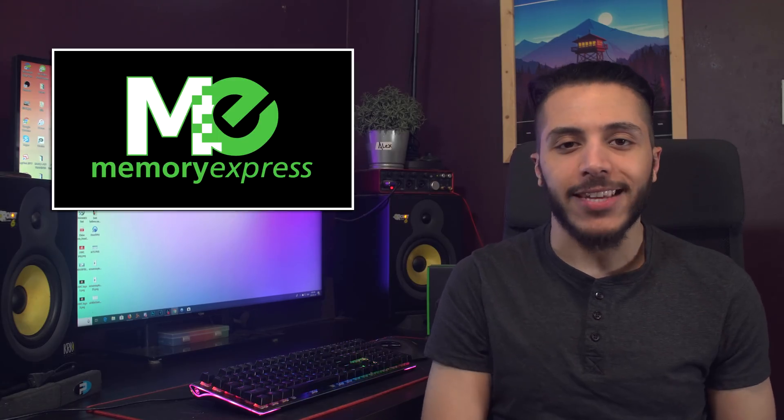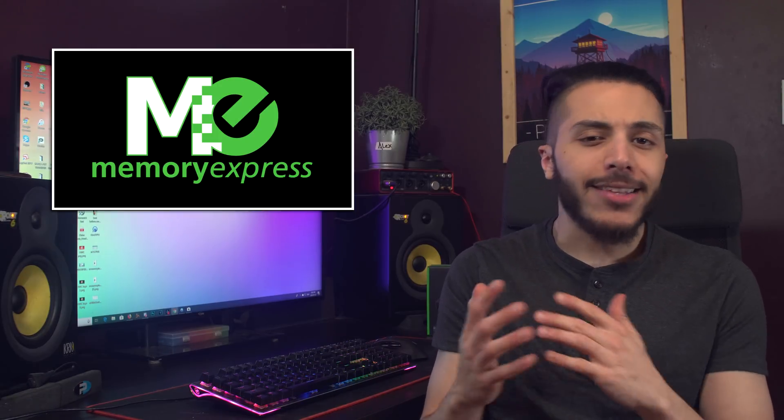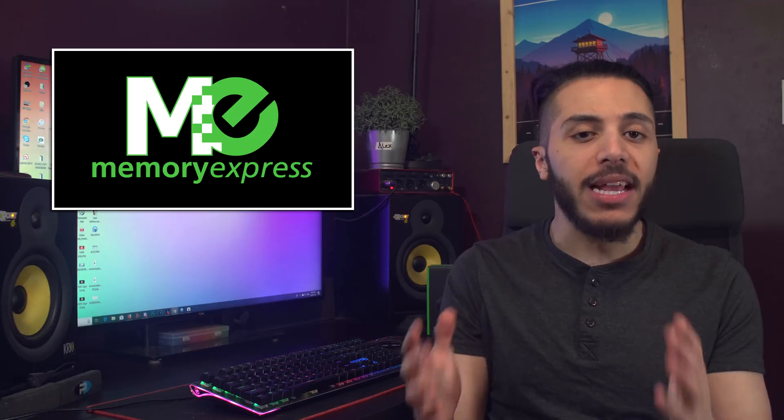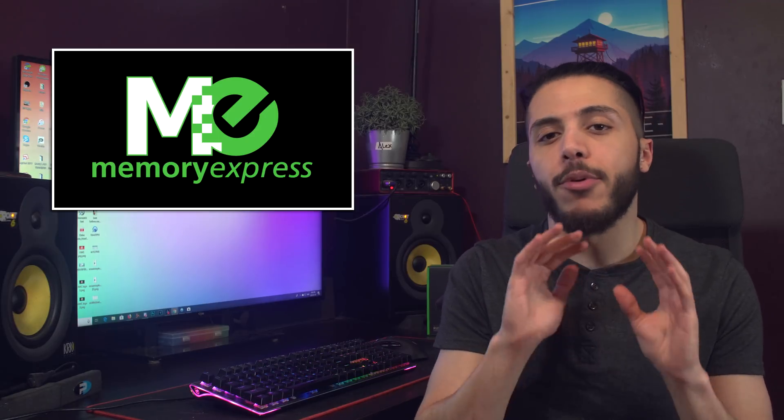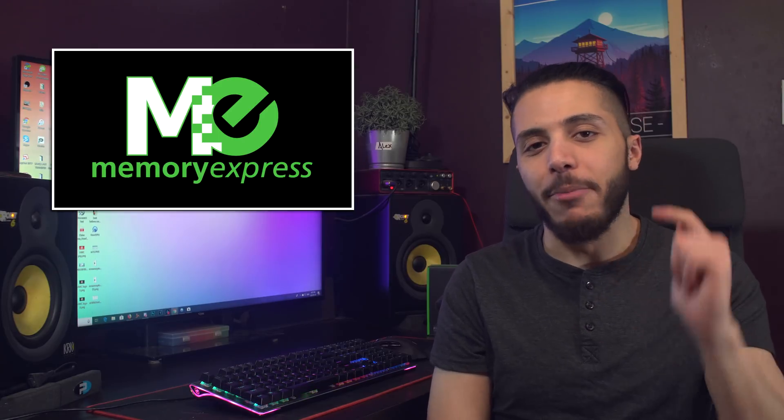Before we start, let me just give a big thanks to our sponsor Memory Express. They're based here in Canada and offer a complete price-beat guarantee, not to mention their stores which are a great place to try out all of the newest peripherals before you buy them. Check out their online shop in the link down below.